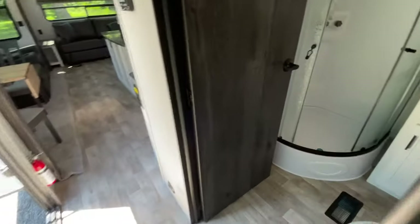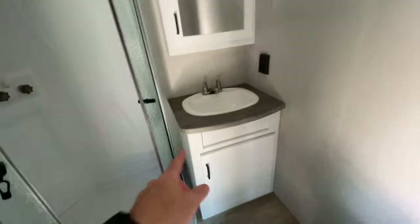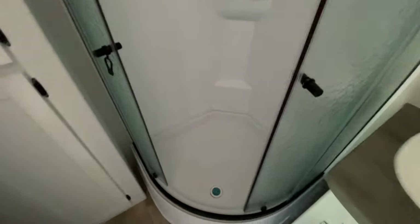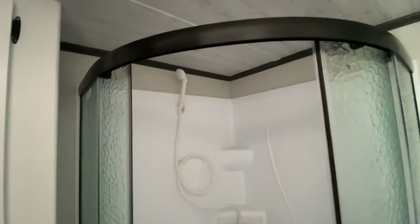On our way to the main living space we've got our bathroom. We have our toilet, we have a sink with storage below the sink, and a medicine cabinet with storage. There's a nice big neo-angled shower — I'm right at six feet and I've got plenty of space in there. And then you see we have more cabinetry here in the bathroom as well.